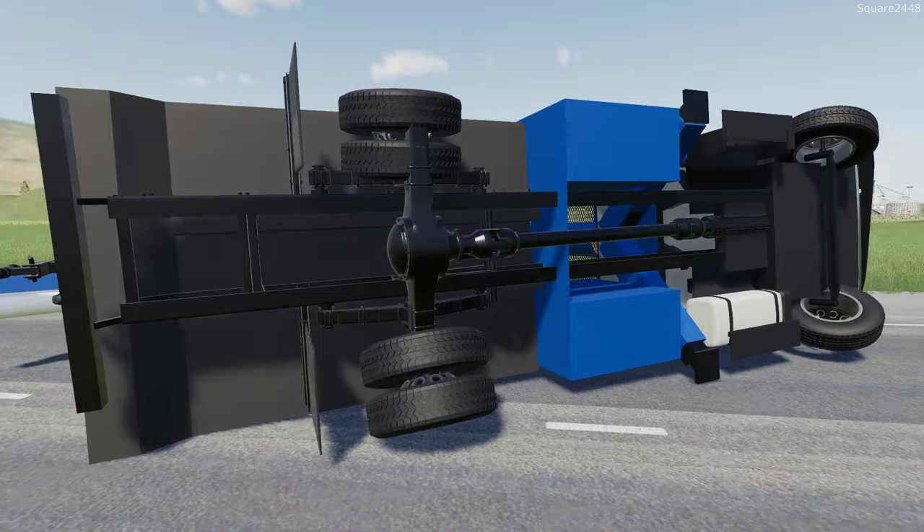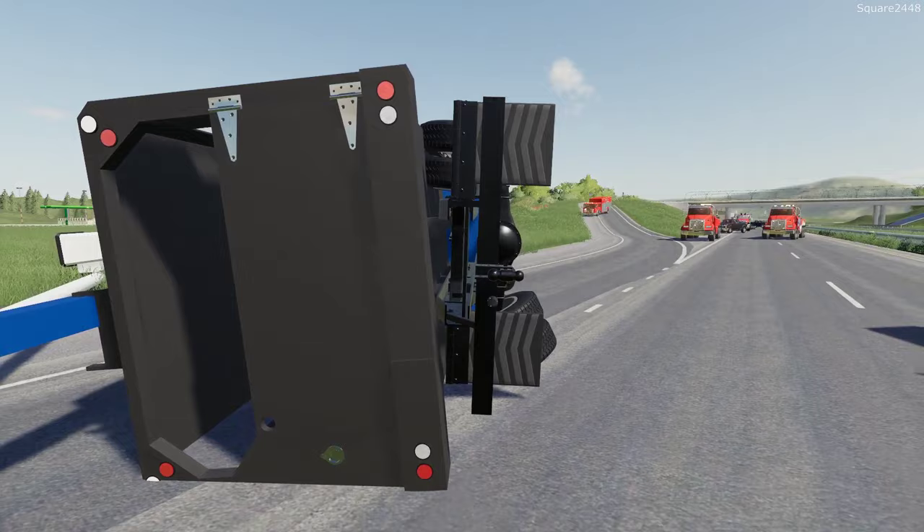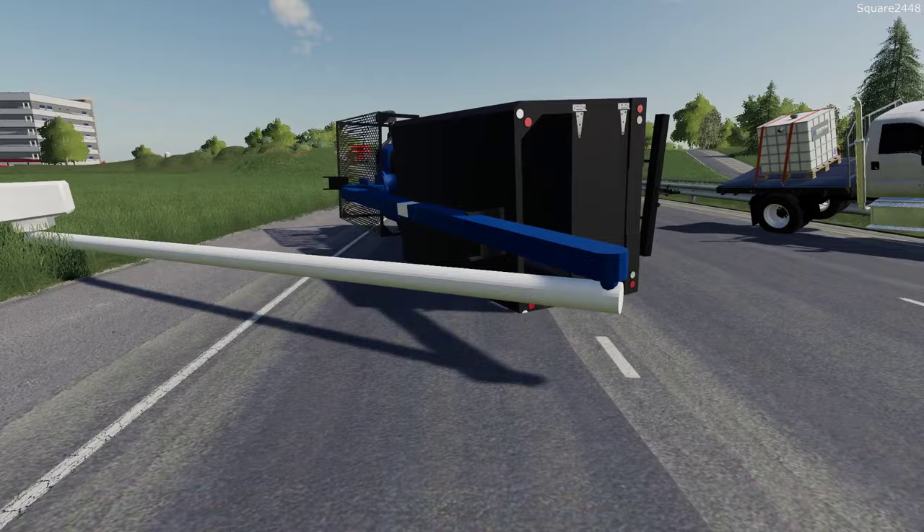We'll have to put it up on the low boy — good thing I did request it. You can see the dump body actually separated from the frame. This is a pretty bad crash and it's just all twisted out of shape.